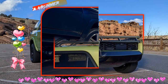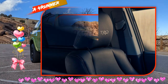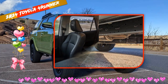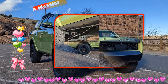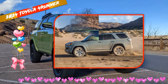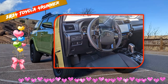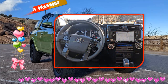Expect the new 4Runner to move to the new TNGA platform. Toyota has moved its vehicles to the Toyota New Global Architecture platform. A new body-on-frame truck version, the TNGA-F, sustains the full-size Land Cruiser and new Tundra. Smaller versions should be used for the new 4Runner and the new Tacoma. With the same platform, it's possible Toyota could shift production of the 4Runner, traditionally done in Japan, to America.